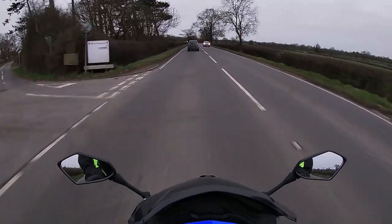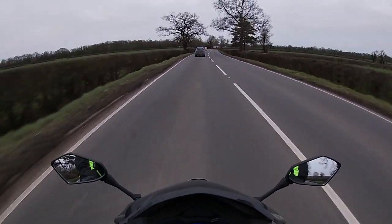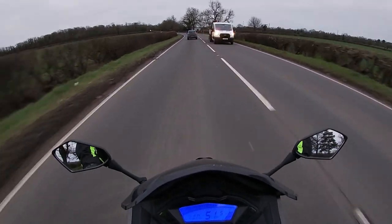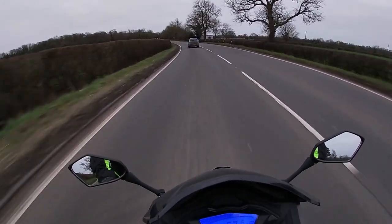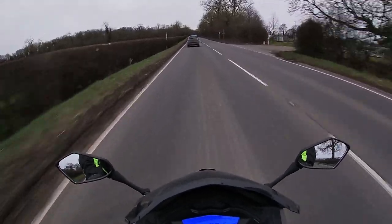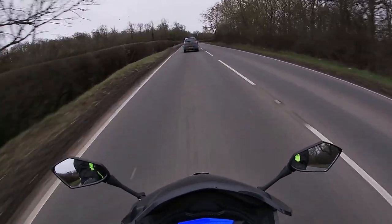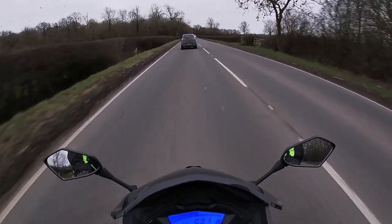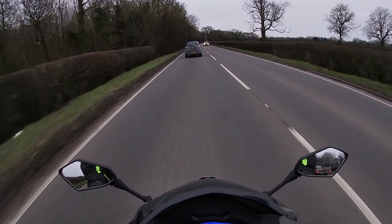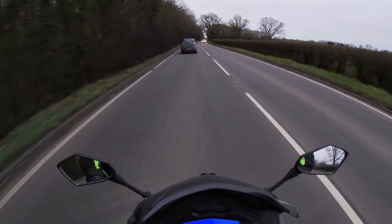It starts about now — I'm doing 51 and I'm trying to accelerate, nothing happens. Trying to switch the gear to fifth and there is no response from the bike. There is no way in sixth gear to go to the red line. As you see in the video, I'm trying to do something with the throttle but it doesn't respond.